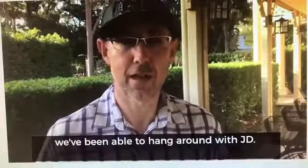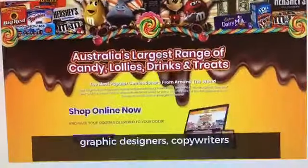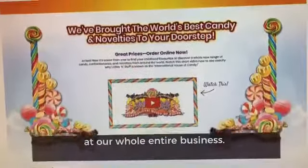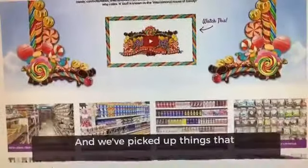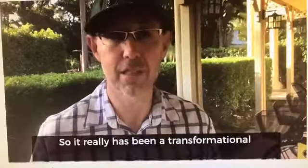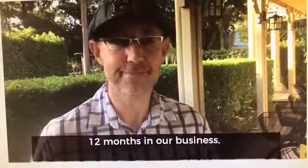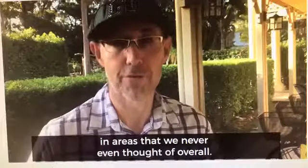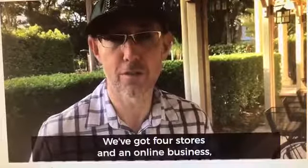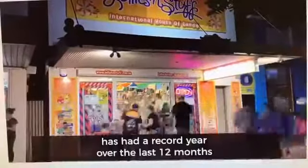The whole business has been transformed just by the logo and the new shop front. Being part of JD's program over the last 12 months, we've been introduced to website designers, graphic designers, and copywriters that have given us a whole new look at our entire business. We've picked up things we would never have thought of before. Overall, over the last 12 months, we've had record results — we've got four stores and an online business, and all of them have had a record year.